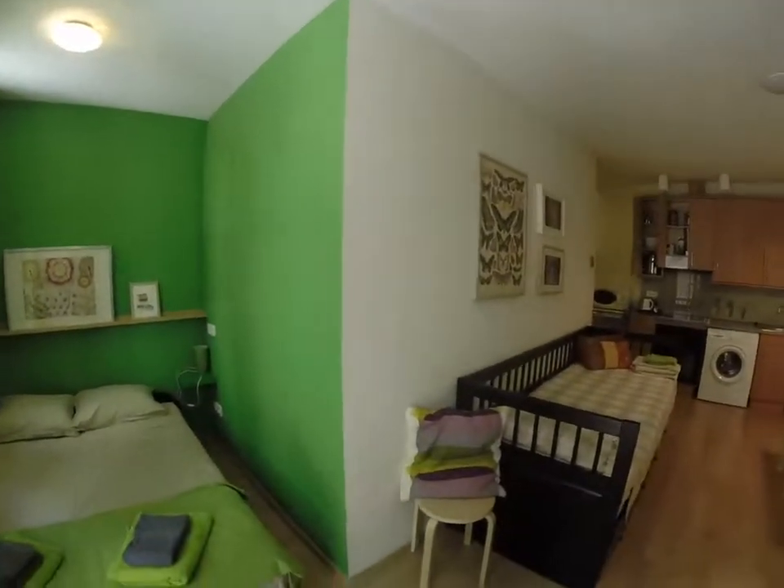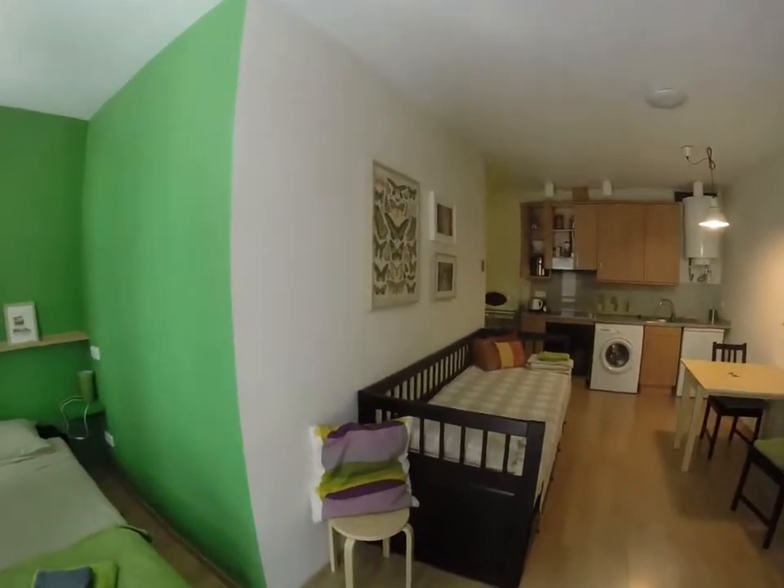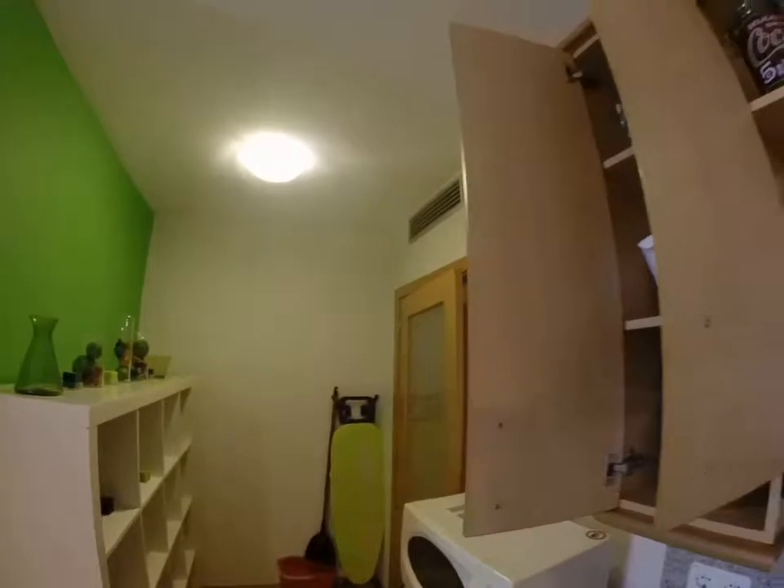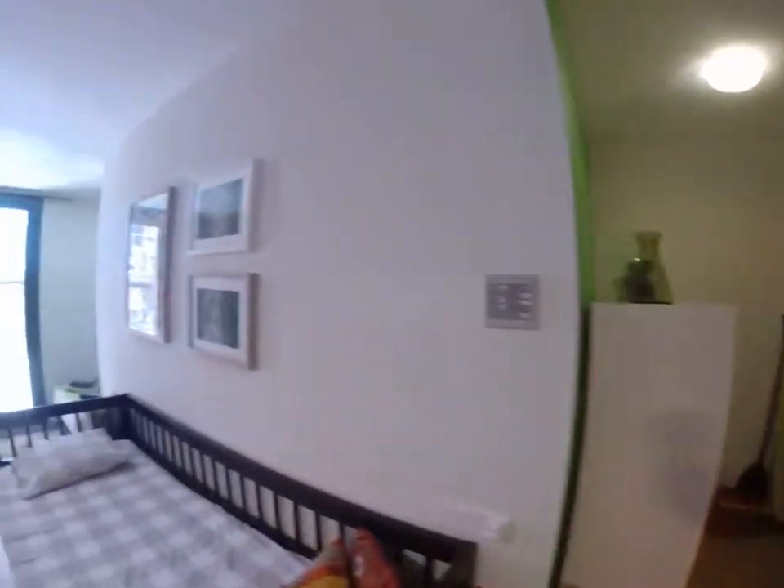One thing I forgot to mention, which is very important, is that you have air-conditioning all over the flat, which you can control with this remote here. The air-conditioning comes through there. Thank you very much for watching. This is Spotahome.com. Bye-bye.